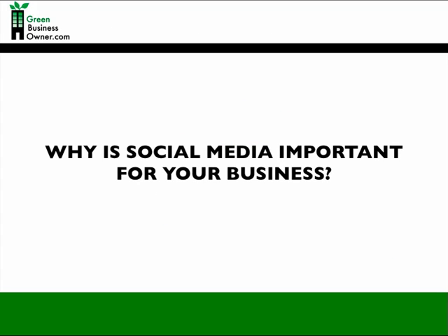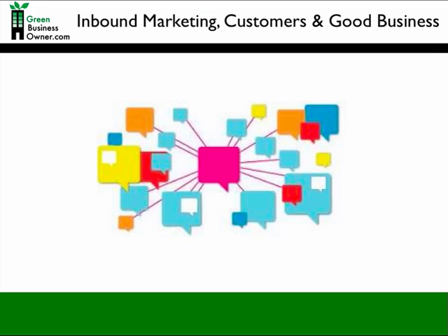So why is it important for your green business to know about social media? Because it's the way business is being done these days, customers want it, and it's good for business. Before we entered a web 2.0 world, marketing was about finding potential customers and reaching out to them through telemarketing, trade shows, direct mail, and traditional media advertising. But today, marketing is done differently.